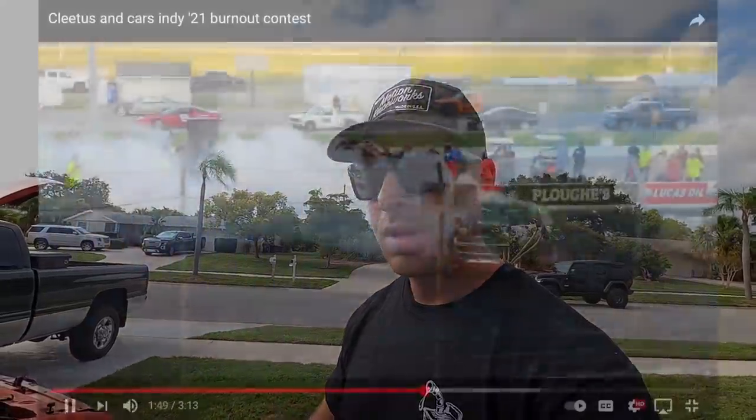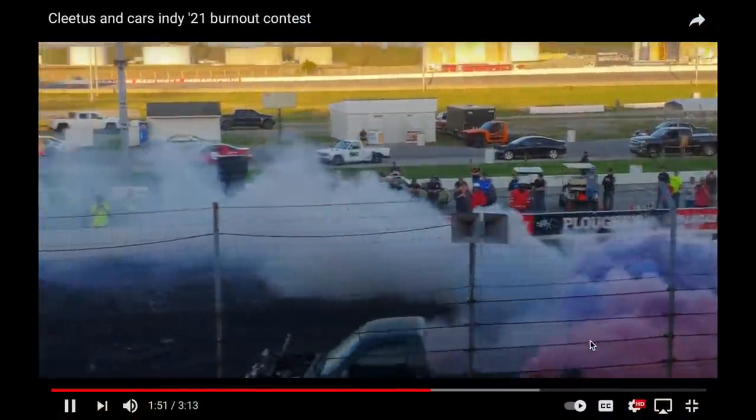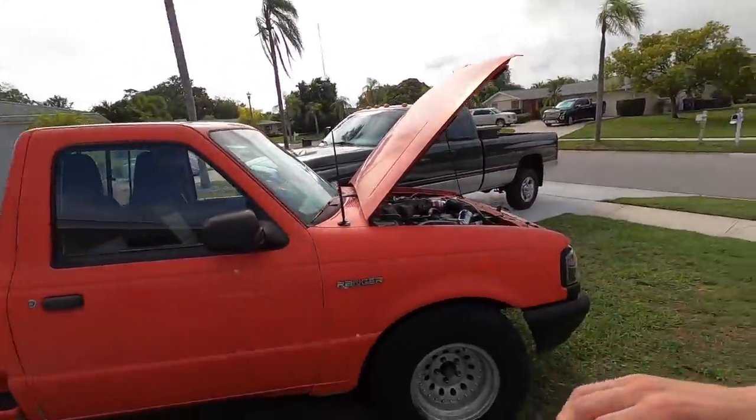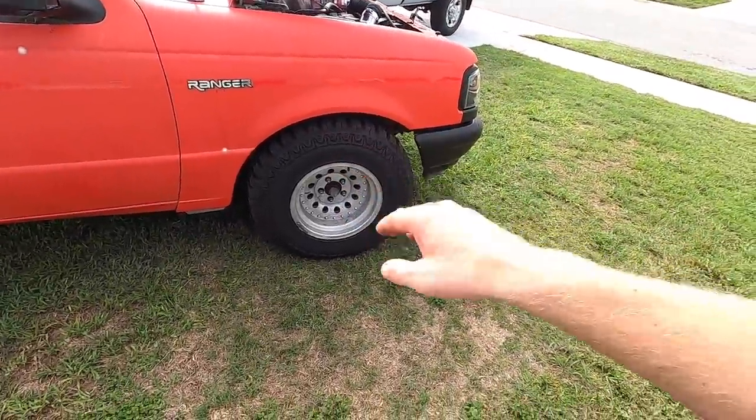One thing there is no rule on is the tires. Now wheels — that's a different story. You've got to have steel wheels. In Cletus in Cars, he had aluminum wheels, sent it to the moon and into the crowd — it was a little dangerous. So we're sticking with steel wheels only.